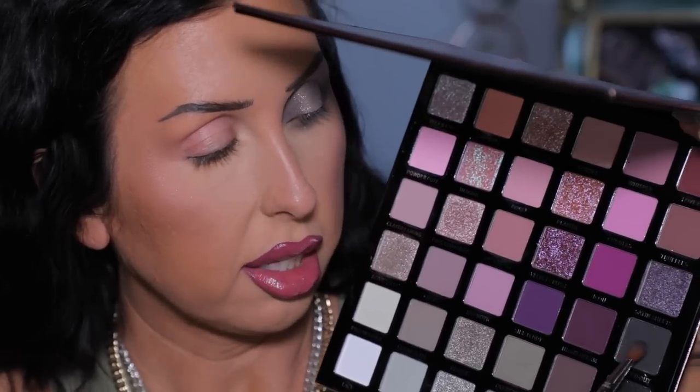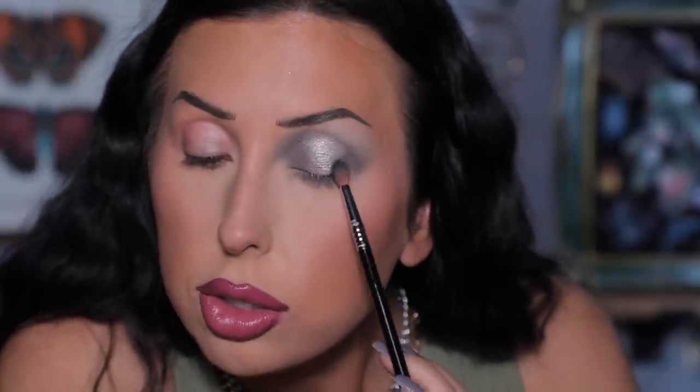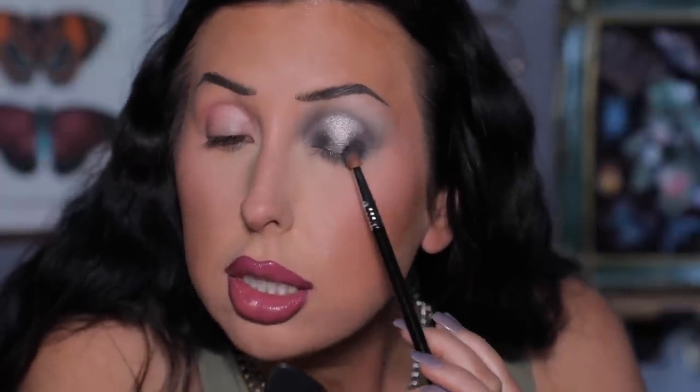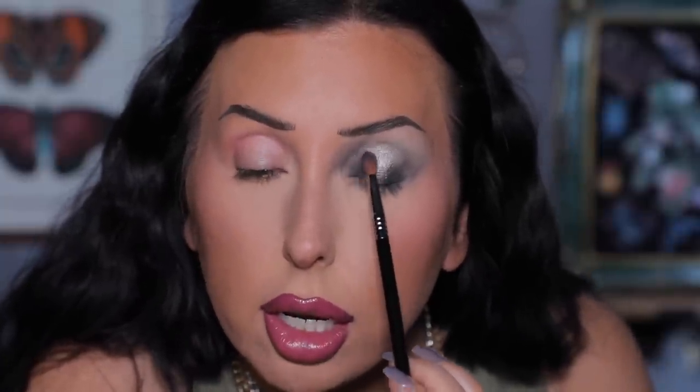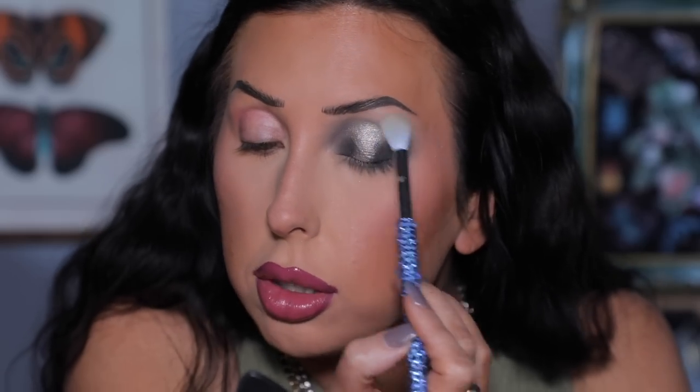Now I'm taking the same brush into Smoked Out — this deep, dark, almost black color. I'm not taking it as high as the matte we used before, just using it lightly to deepen right in the inner and outer corners for a little more dimension. I have two or three matte shades layered on top of one another and I'm still getting great pigment with no trouble blending — that makes me very happy.